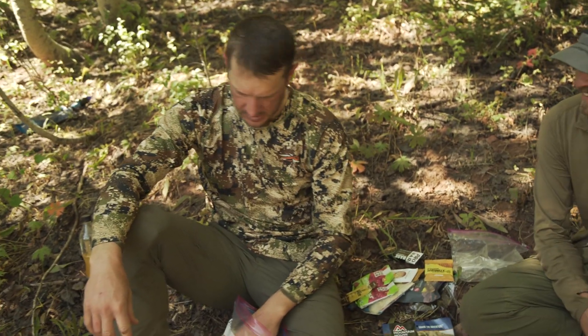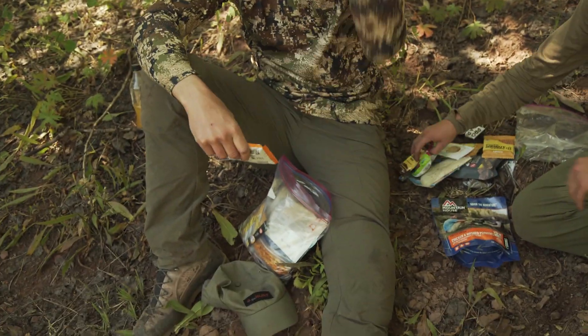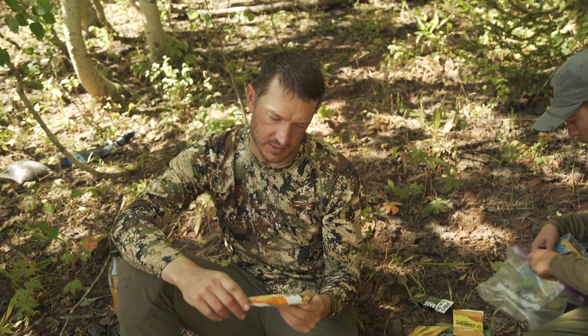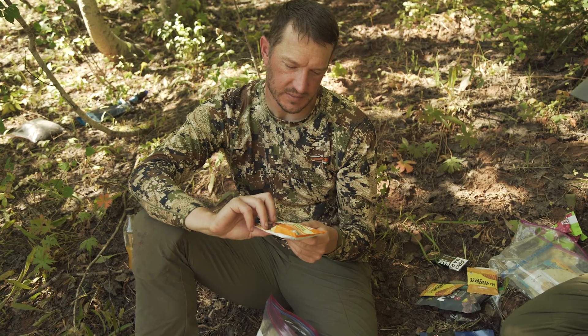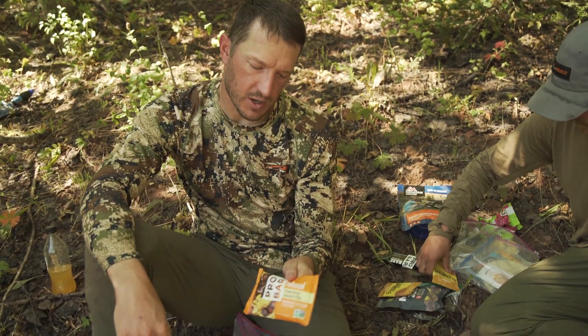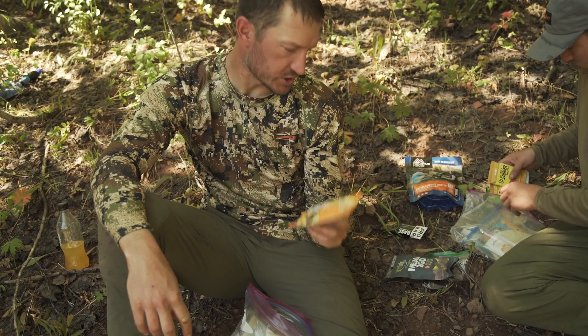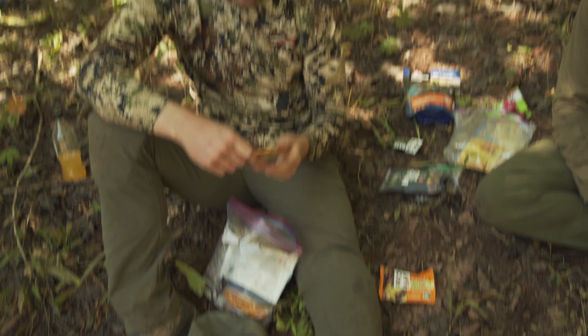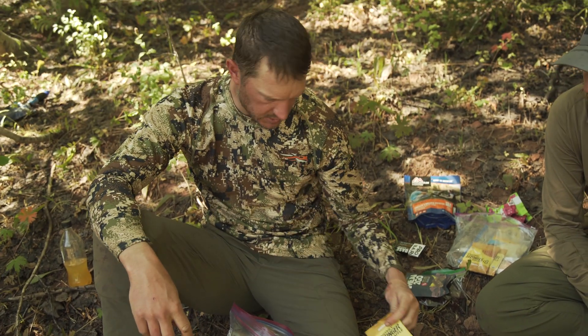All right Trail, dig in — what do you got? I'm pretty similar, I'm not a big breakfast eater either. This is typically my breakfast, which is mid-morning maybe nine or ten o'clock: just a Pro Bar meal bar, peanut butter chocolate chip. For a midday snack I also go with the Honey Stinger, just a Honey Stinger.